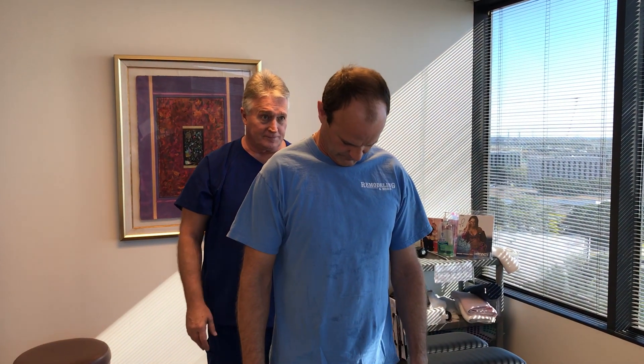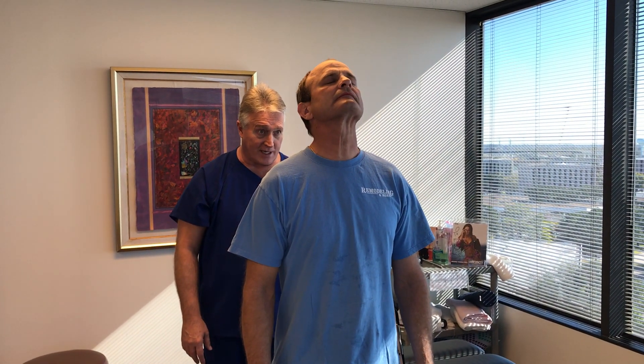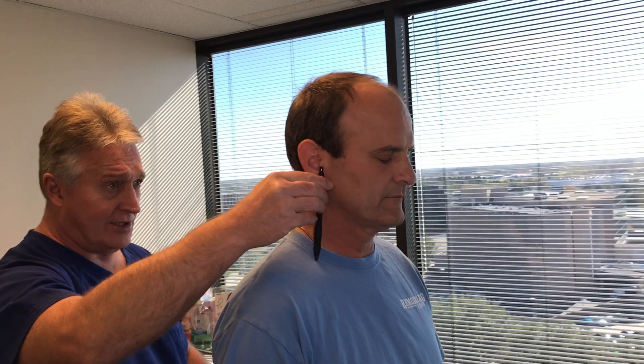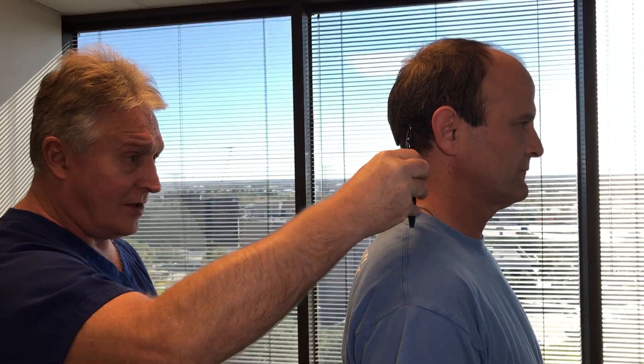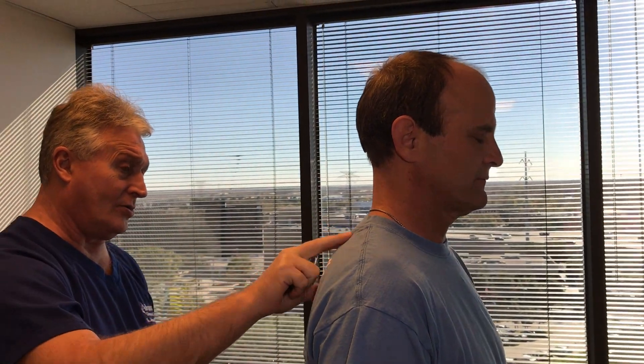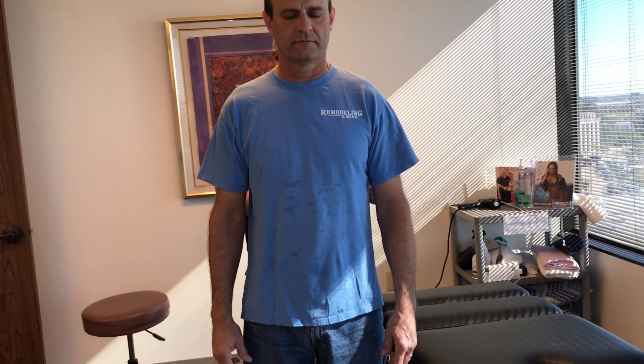I'm going to check your posture first. Todd, flex your head forward and backwards for me, and then back to neutral. His head's a little forward and pointed down — his ear is all the way out over his clavicle. It should be back over his shoulders. That's why his shoulders are rounding forward a lot, and he has a lot of tightness up across his shoulders and between the shoulder blades. He came in mostly with low back pain and pain that radiated down into his right posterior thigh.